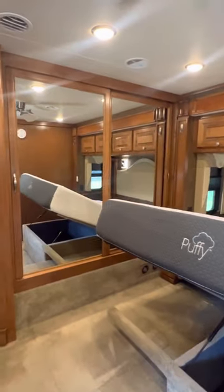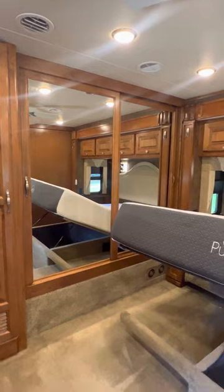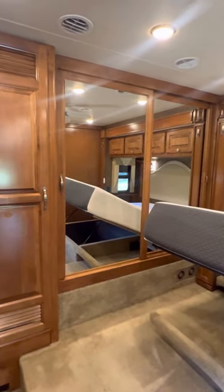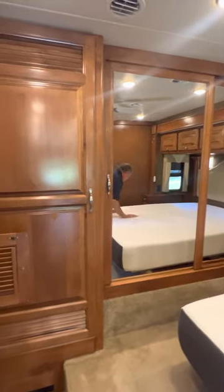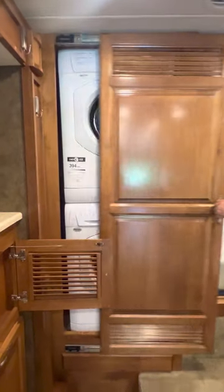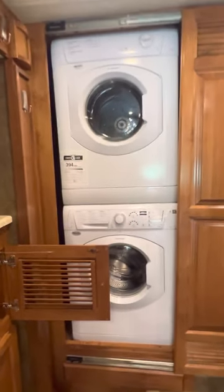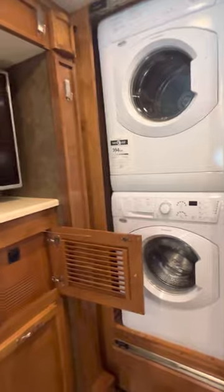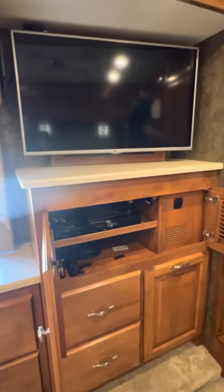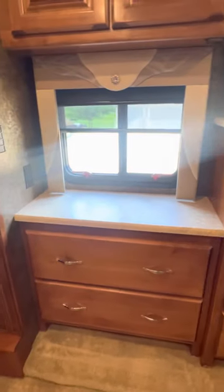Over here we have a double-door closet for your clothing needs. There is also a Splendide stackable washer and dryer in this coach. Here we have another Roku-enabled TV with our entertainment system, and there's plenty of additional storage throughout this RV.